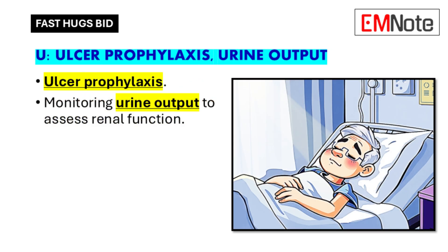U is for ulcer prophylaxis and urine output. Critically ill surgical patients are at risk for stress ulcers — ulcers that form in the stomach or intestines due to illness and surgery — so we give medication to reduce stomach acid production. Urine output is a great indicator of how well the kidneys are working. A sudden drop could indicate dehydration, a kidney problem, or a blockage in the urinary tract.